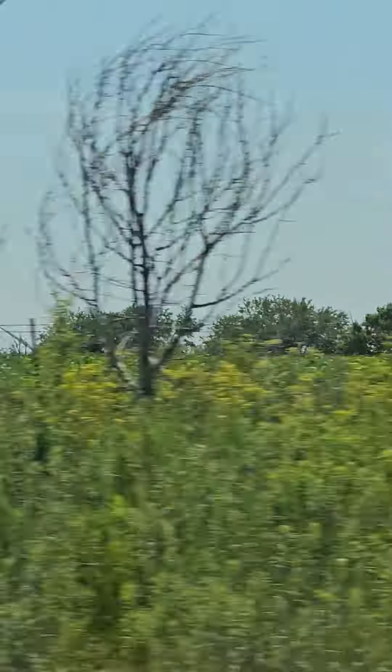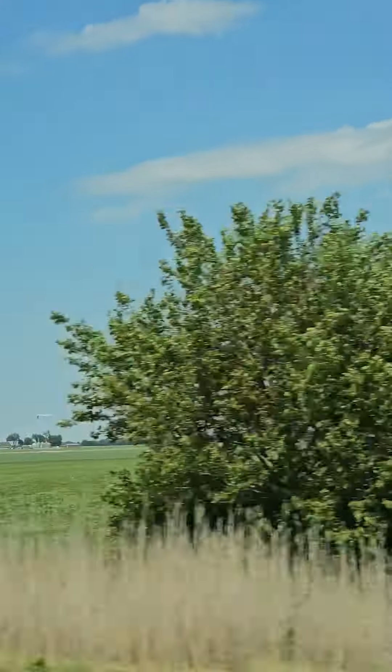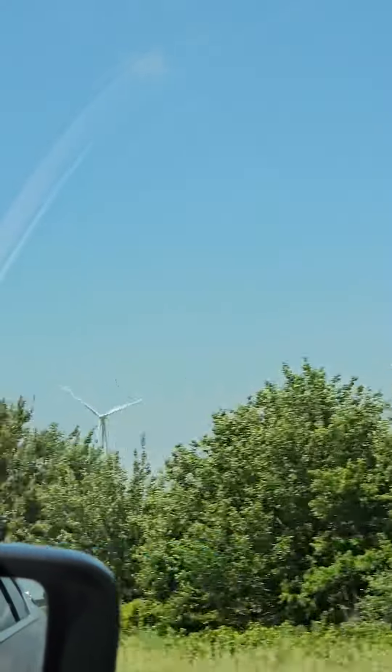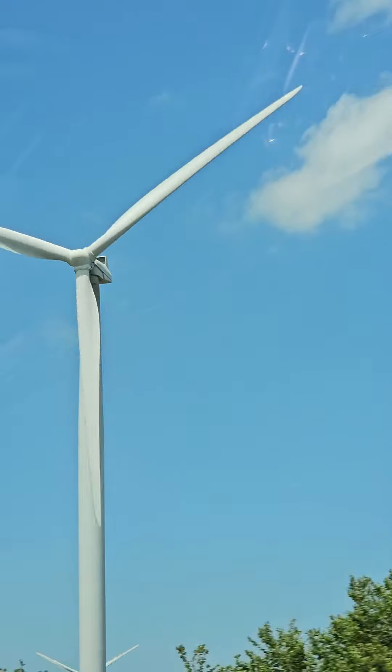Countries that are converting mechanical energy into electricity. Most of these wind turbines are taller than the Statue of Liberty and Big Ben. Some of them are 280 feet and others are over a thousand feet. This measurement does include the very tip of the blade.